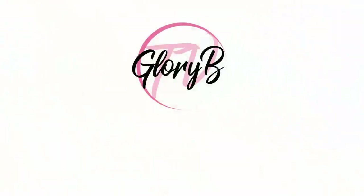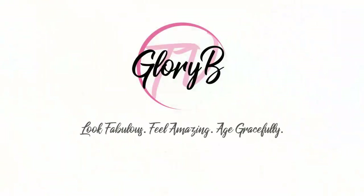Electrolysis for your face for permanent hair removal. Hi, I'm Glory Bee and this is Glory Bee TV, a lifestyle channel for mature women who want to look fabulous, feel amazing and age gracefully.